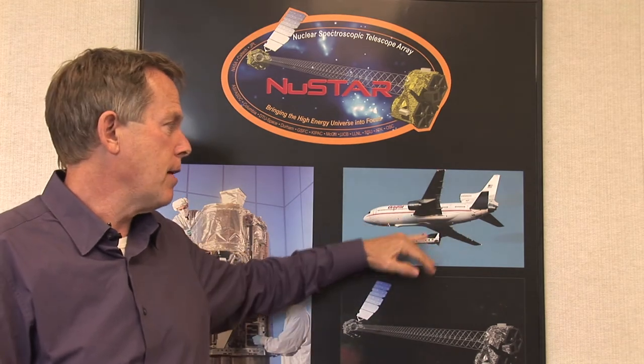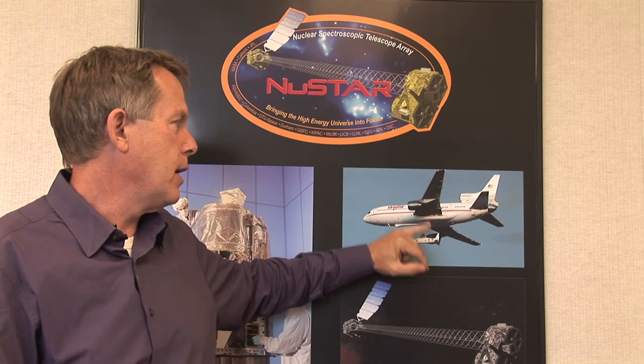NuSTAR is a small explorer — NASA's terminology for one of their smaller science platforms. It's about $165 to $170 million in life cycle costs. One of the ways we achieve that efficiency is by using a launch vehicle, a rocket, which is transportable. It actually bolts to the belly of an airplane — you can see the carrier aircraft here, and here's the rocket. Soon after the aircraft drops it, it will bank out of the way, the rocket will ignite, and go up to an orbit of 600 kilometers. It's a very effective way for us to get down to the equator and get the kind of orbit we want without requiring ground support and a bunch of logistical operations.